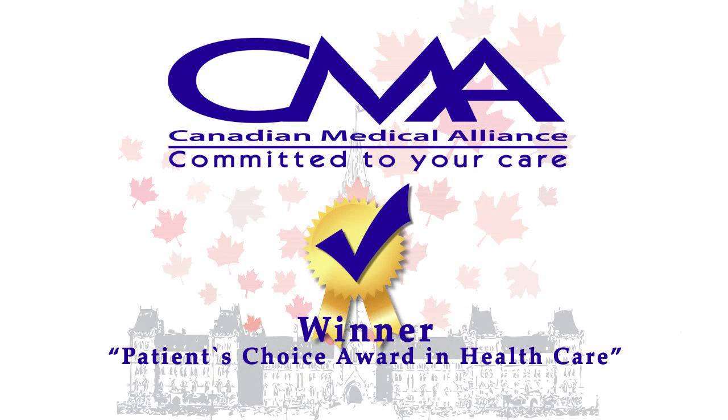CMA, a consistent winner in the Patient's Choice Award for Excellence in Service in Healthcare. Take care.